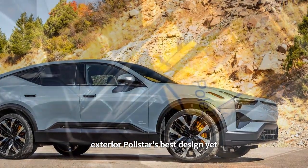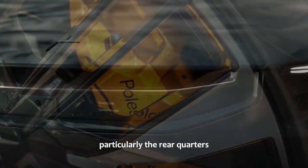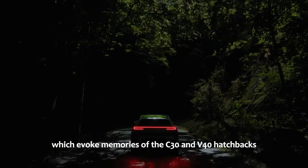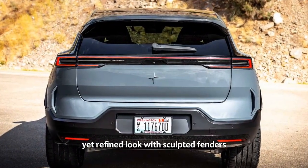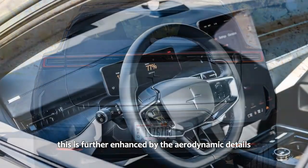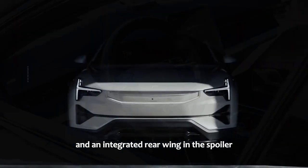Polestar's best design yet. The more time we spent with the Polestar 3, the more we appreciated its design, particularly the rear quarters, which evoke memories of the C30 and V40 hatchbacks. Despite these nods to the past, the design feels fresh and modern. The vehicle boasts an aggressive yet refined look, with sculpted fenders and short overhangs that emphasize its sporty character. This is further enhanced by aerodynamic details like the front wing built into the hood, rear aero blades, and an integrated rear wing in the spoiler.